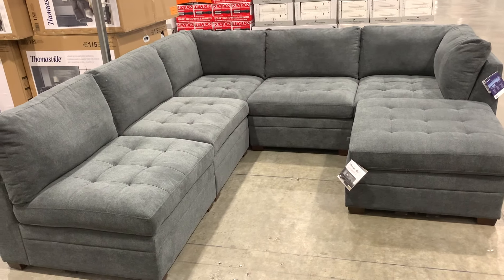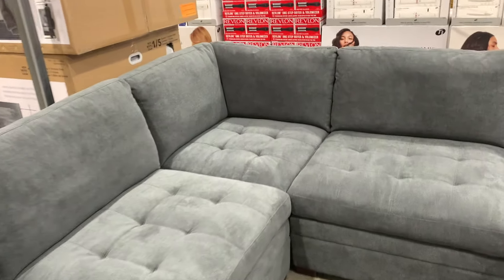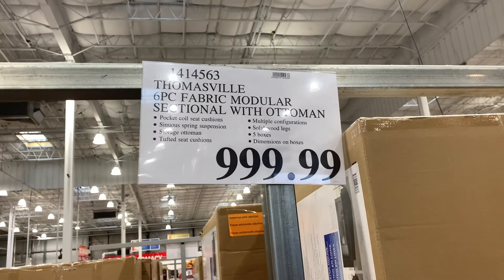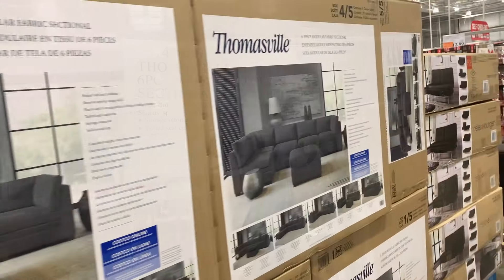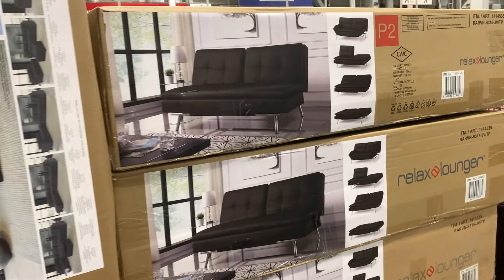Bring a truck — you can't put this sectional in your SUV, it won't fit. Comes in multiple boxes. And if you're enjoying the video, please don't forget to like, share and subscribe — it does help me out quite a bit. A thousand bucks for a whole sectional — can't beat that, that's a really good deal. Six pieces, super nice. Right here in the box, as you can see.